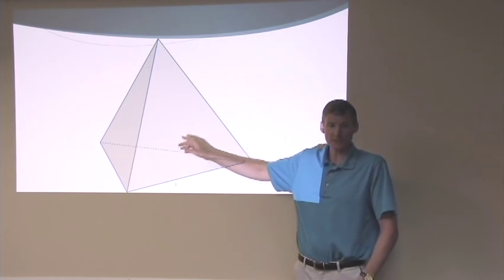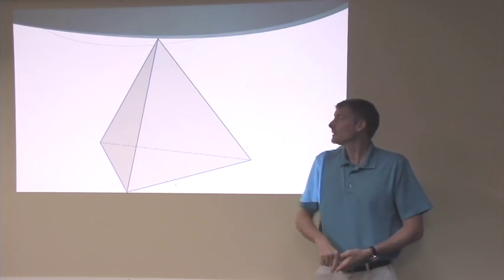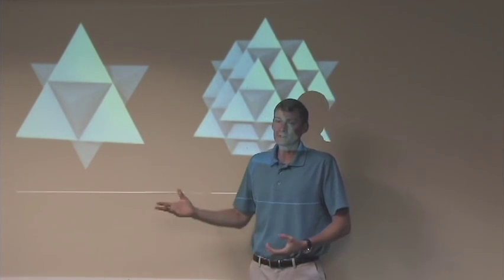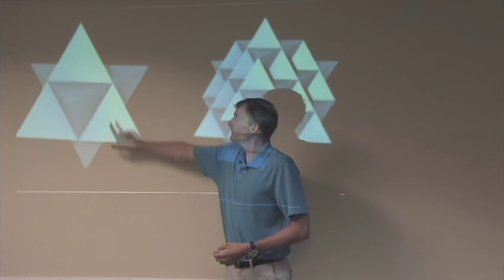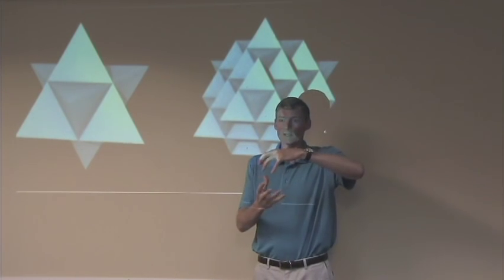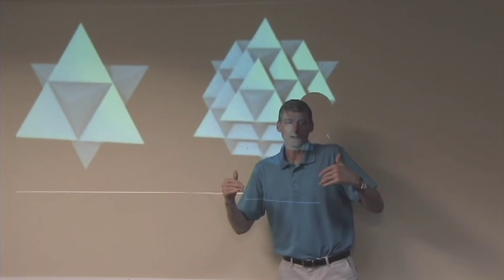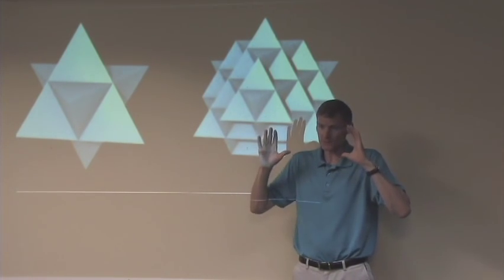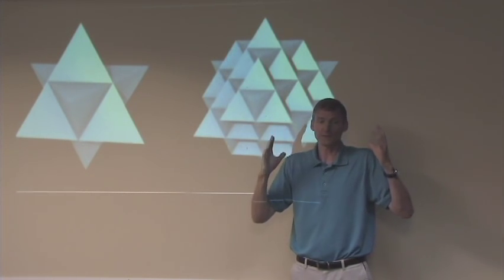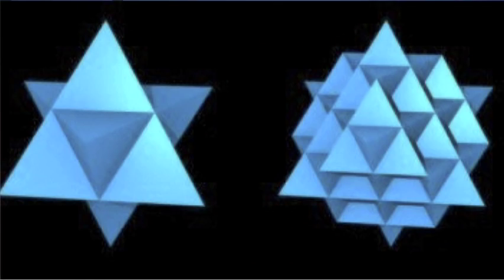This is a tetrahedron — not a pyramid. A pyramid has four sides and a base; this has three sides and a base. The next structure is two tetrahedrons put together, one pointing up and one pointing down, rotated against each other. If you put 64 tetrahedrons together, this is called the 64-tetrahedron grid or 64-tetrahedron matrix.